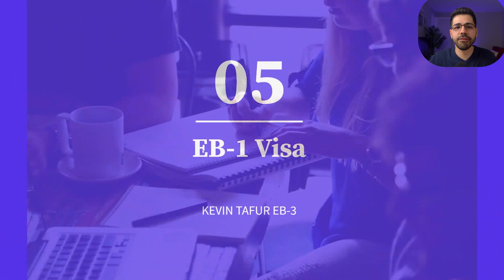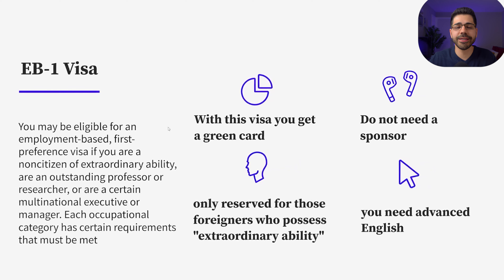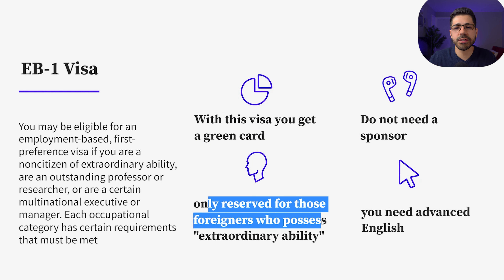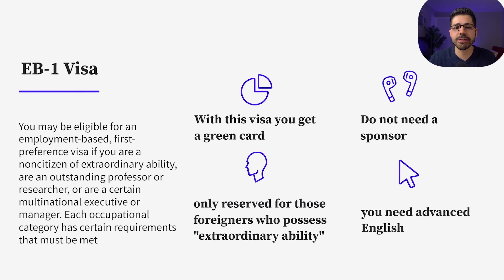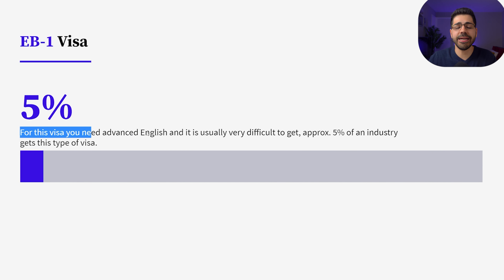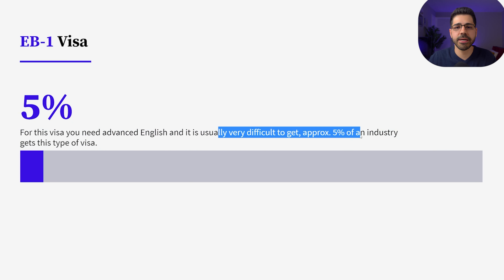Number five: the EB1 visa. With this visa you get a green card and you don't need a sponsor, but the visa is only reserved for foreigners who possess extraordinary abilities in science, arts, education, business, athletics, and also multinational executives. For this visa you need advanced English and it is usually very difficult to get — only about 5% of an industry get this type of visa.